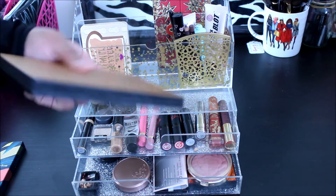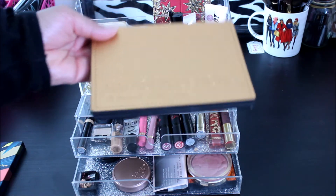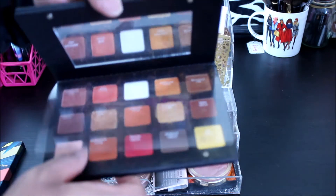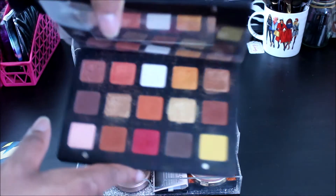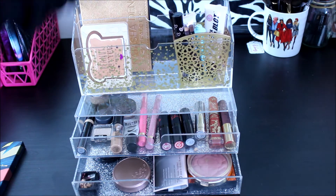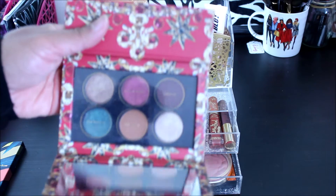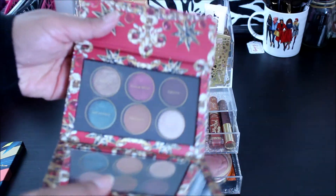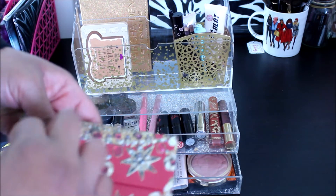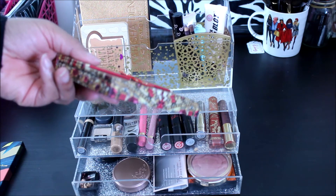The first palette I'm going to play around with is my Natasha Denona Sunset palette — this is what she is looking like inside, and she is used. Number two is my Pat McGrath one of her mini palettes, and that's what she looks like. When I do my drawer picks next week I'll give you my thoughts about each palette that I chose.